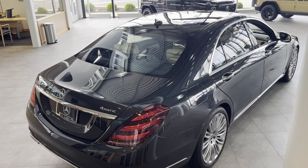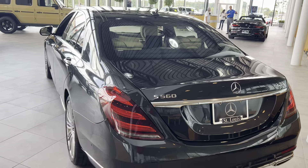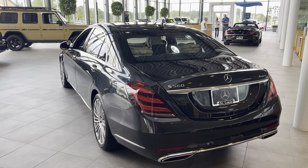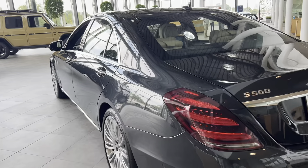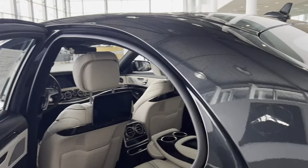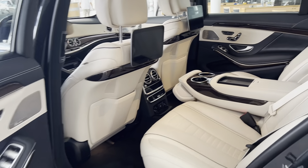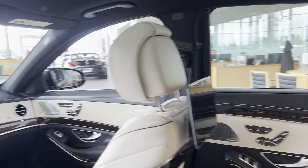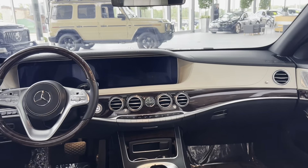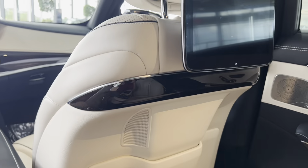This car looks like it has about 10,000 miles on it, but actually it's closer to 60,000 miles. It's in absolutely impeccable condition, with beautiful burl walnut trim including the backs of the seats.